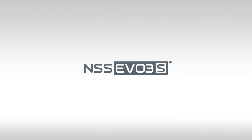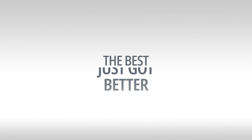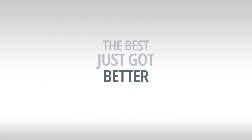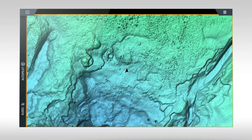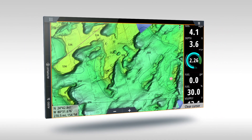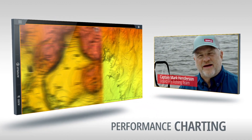Meet the new NSS EVO 3S. The best just got better. The CMAP charting embedded in the NSS EVO 3S is the most advanced cartography we've installed in any unit to date. Charting has never been better.